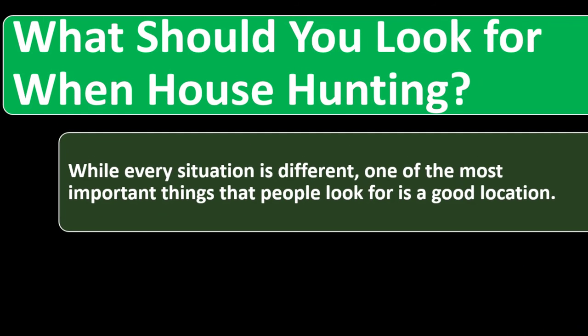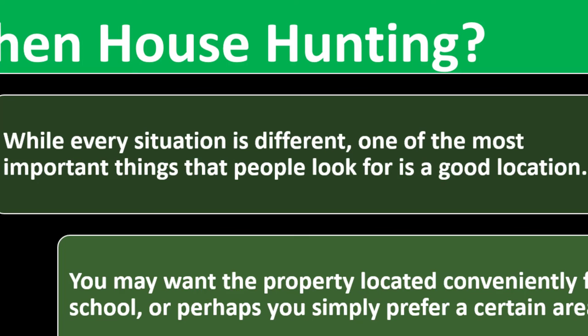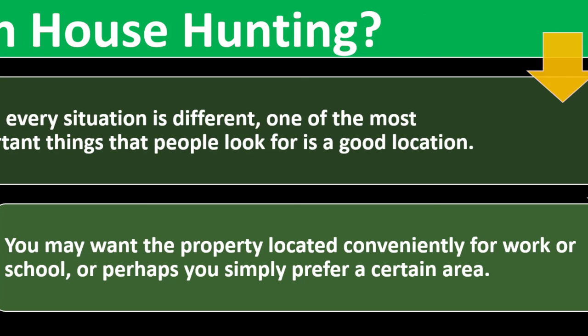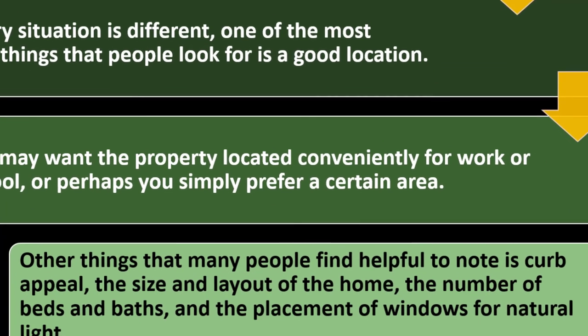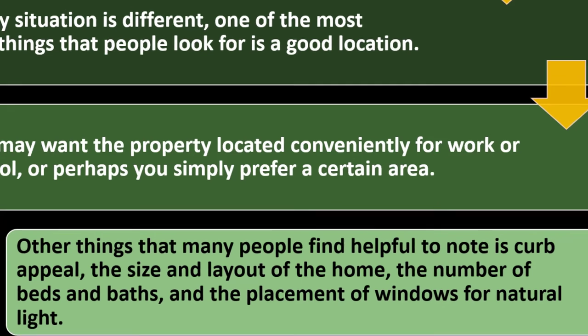What should you look for when house hunting? While every situation is different, one of the most important things people look for is a good location — location, location, location. You may want the property located conveniently for work or school, or perhaps you simply prefer a certain area. Other things many people find helpful to note include curb appeal, the size and layout of the home, the number of beds and baths, and the placement of windows for natural light.